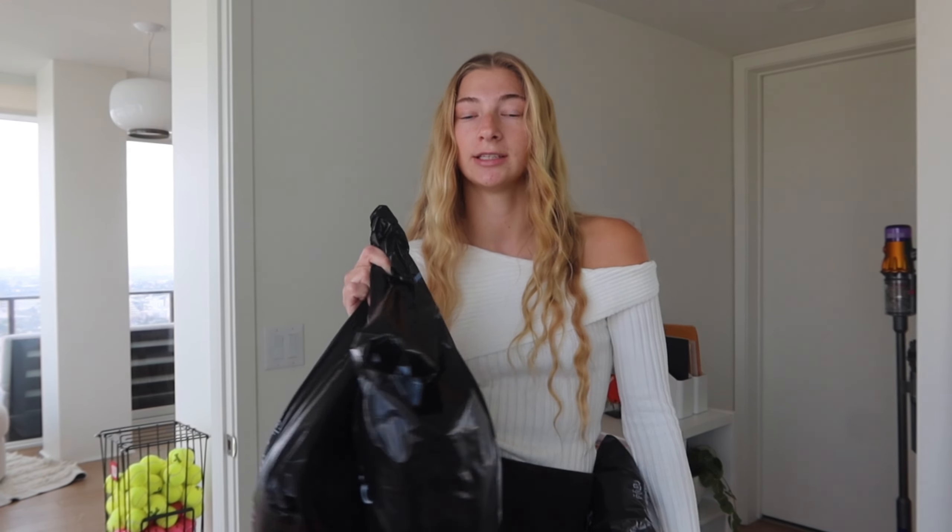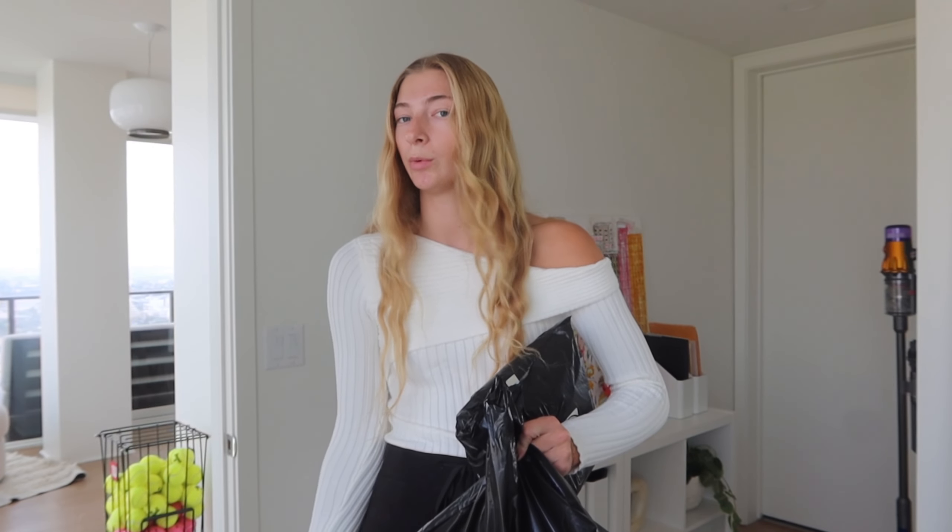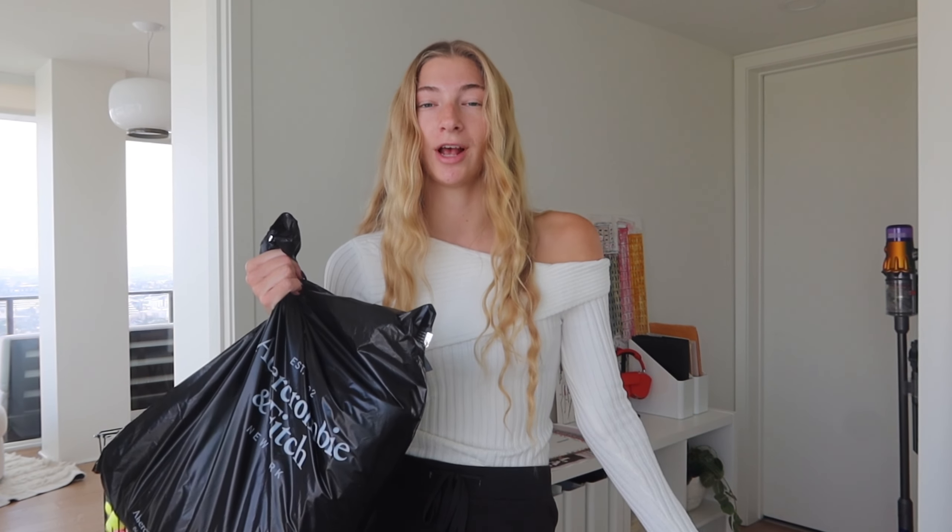Hello guys and welcome back to my YouTube channel. Today is Wednesday, October 25th. We are going to be doing a huge try-on clothing haul where I am testing a thousand dollars plus of Abercrombie clothing. This video is not sponsored and I'm simply trying on a bunch of clothes that I think fit the fall trends and the clothes that influencers are talking about to see if it's really worth it. I'm going to try on every single piece for you guys and give you my 100% honest feedback.